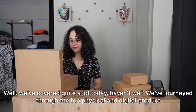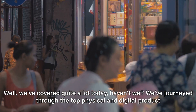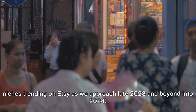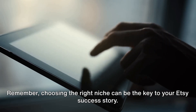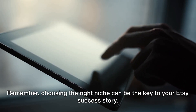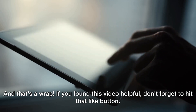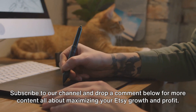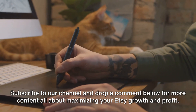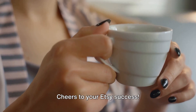We've covered quite a lot today. We've journeyed through the top physical and digital product niches trending on Etsy as we approach late 2023 and beyond into 2024. Remember, choosing the right niche can be the key to your Etsy success story. And that's a wrap. If you found this video helpful, don't forget to hit that like button, subscribe to our channel, and drop a comment below for more content all about maximizing your Etsy growth and profit. Cheers to your Etsy success!